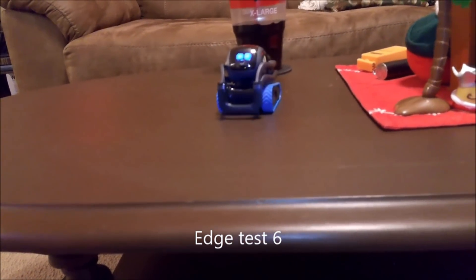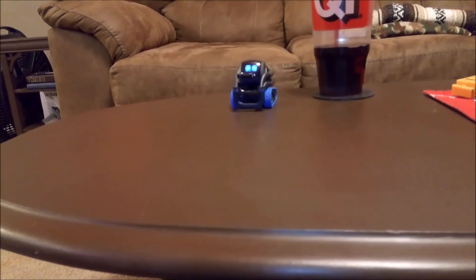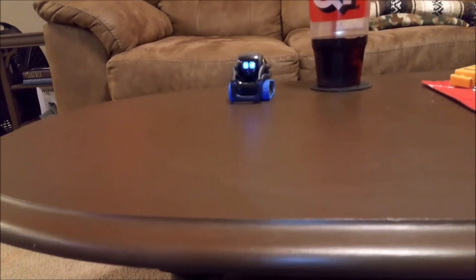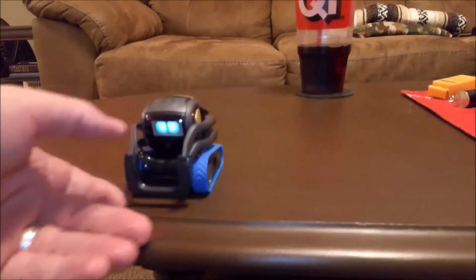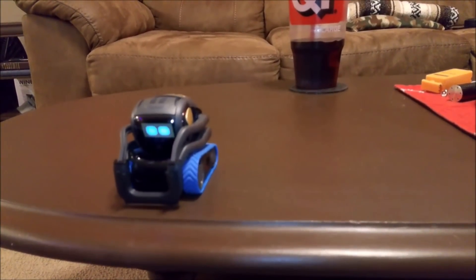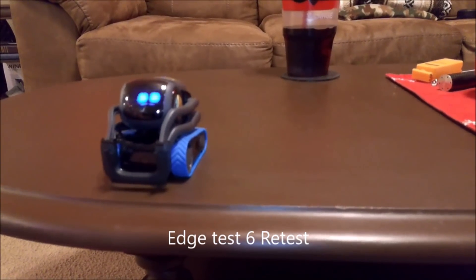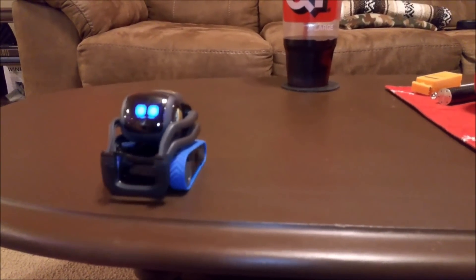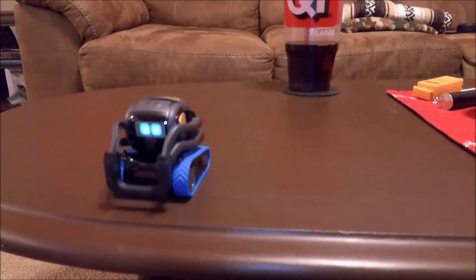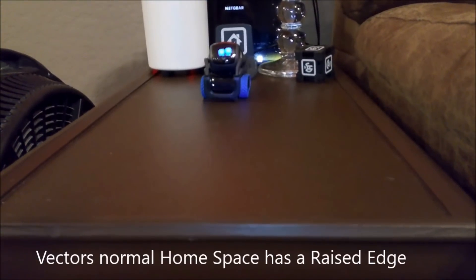This edge is different — it has a little lip and a slow roll. We're going to see how Vector does with it. Hey Vector, come here. Don't worry, I caught him. You don't like that too much, huh? Hey Vector, come here. Yep, you can't see it — twice in a row.